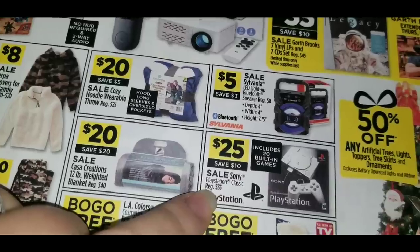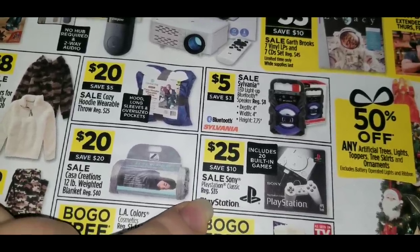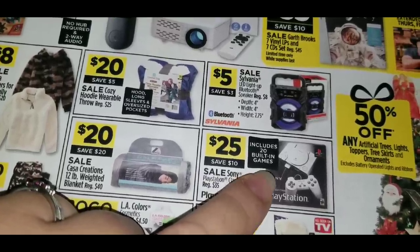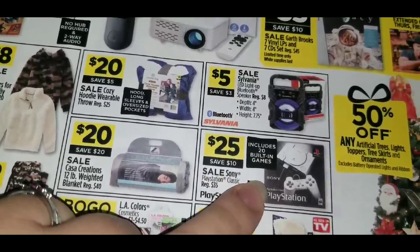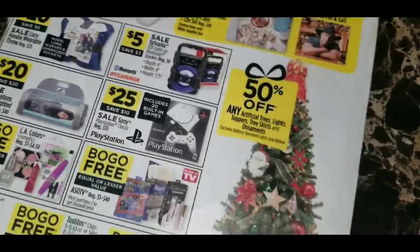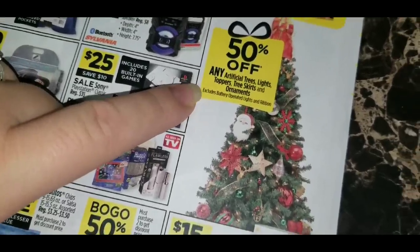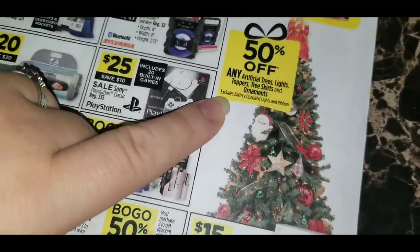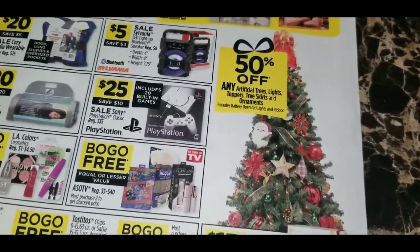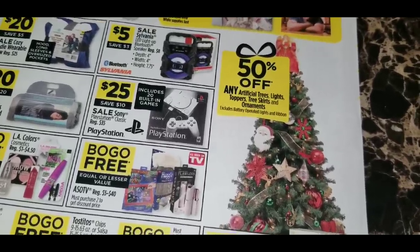There's also a Classic PlayStation in Dollar General stores, regular $35, on sale for $25 on Thanksgiving Day — it includes 20 built-in games. And any artificial trees, lights, tree toppers, tree skirts, and ornaments are going to be 50% off — excluding battery-operated lights and ribbon. So if you want to get a head start on Christmas items, grab those at 50% off.